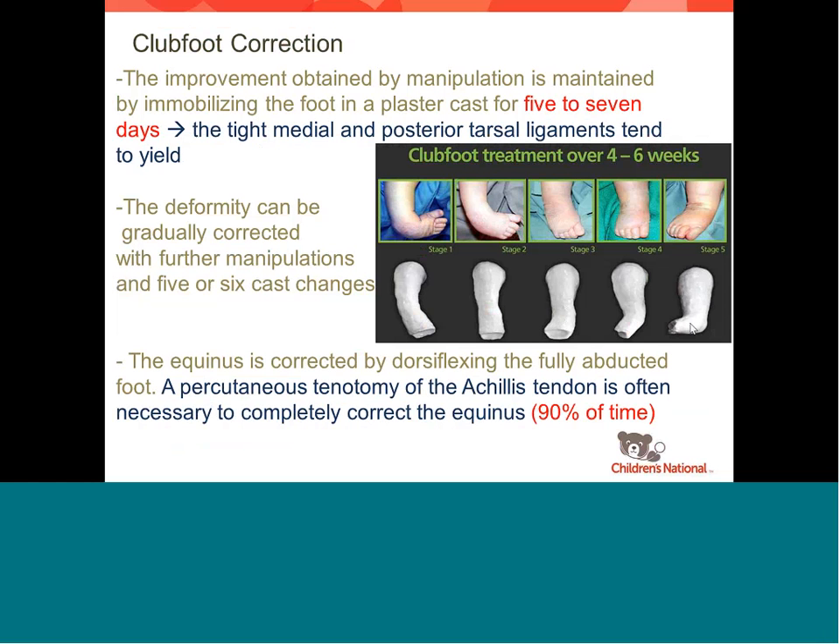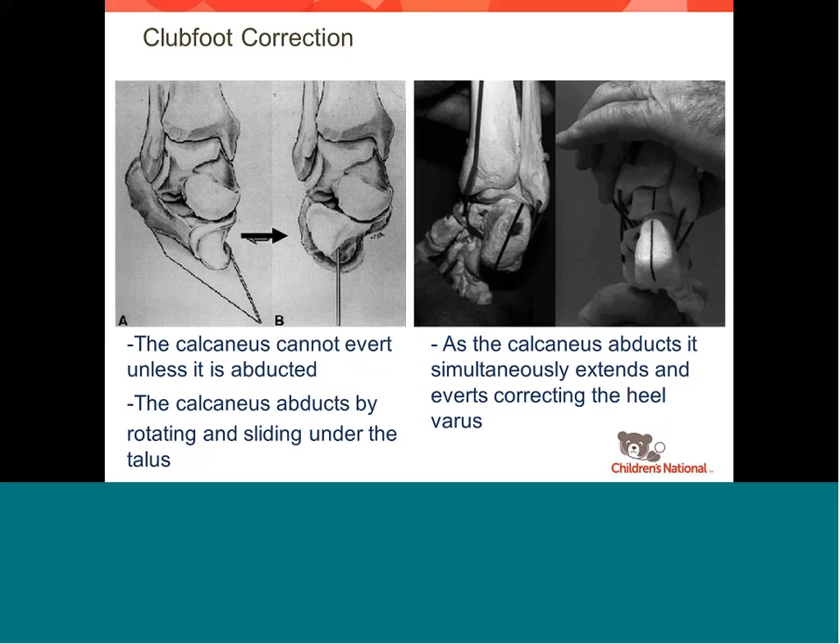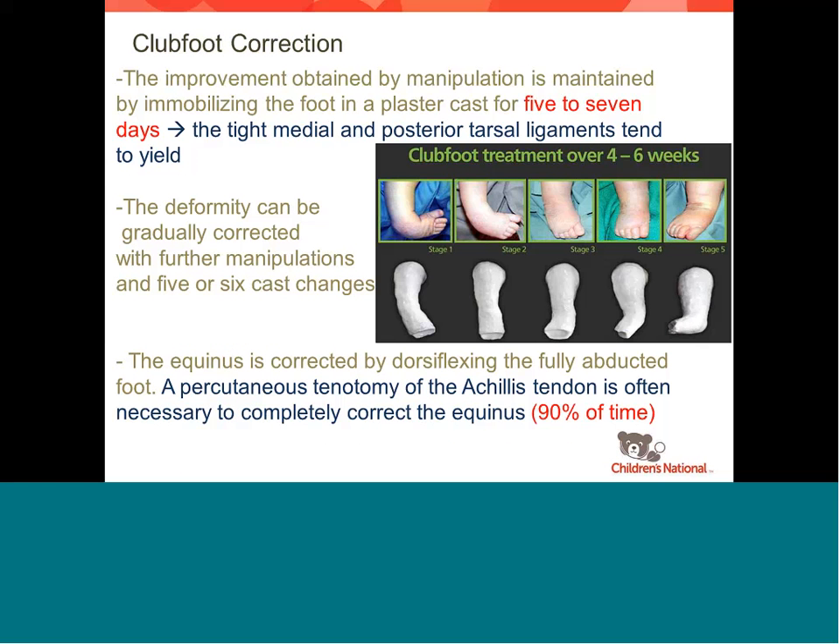It's about a 15- to 20-minute clinic visit where you come in, stretch the foot, and put a new cast on. It doesn't really bother the kids after a cast or two — they pretty much get used to it. At the very end, the one thing casting doesn't do well is that tight heel cord. Because there are so many joints in the foot, when you try to push the foot up to stretch out the heel cord, you typically just create a rocker bottom foot — you stretch through the joints in the forefoot instead of the heel cord. Because of that difficulty, about 90% of the time we need to do a tenotomy — we just cut the Achilles tendon at the end of casting.